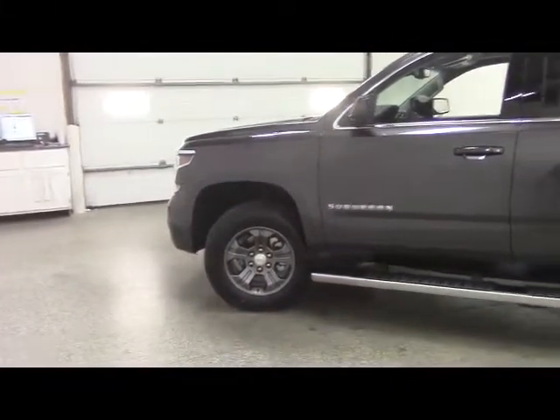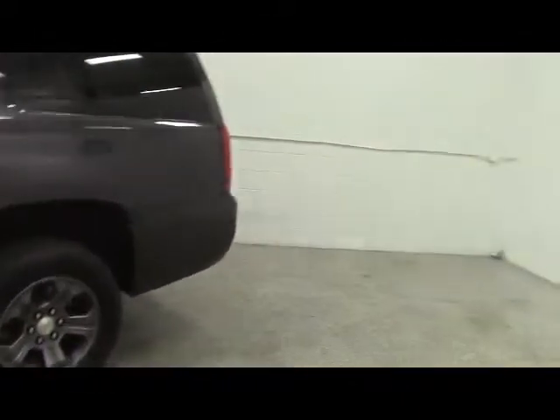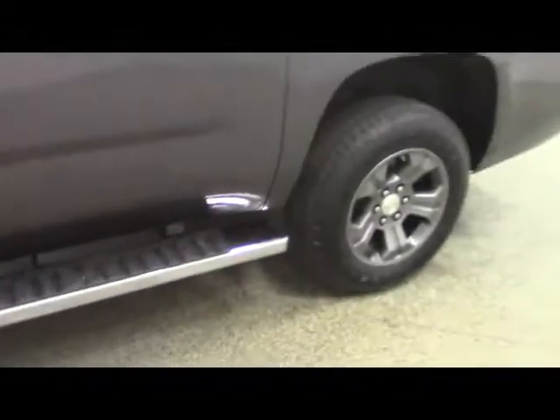Taking a look at the driver's side of this new Suburban Z71, this vehicle is equipped with remote start, proximity keyless entry on all four doors, and step tubes.